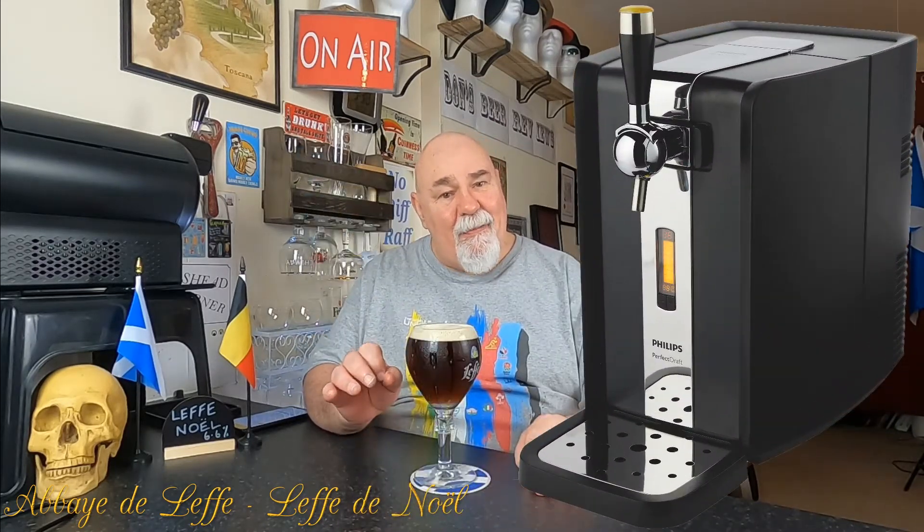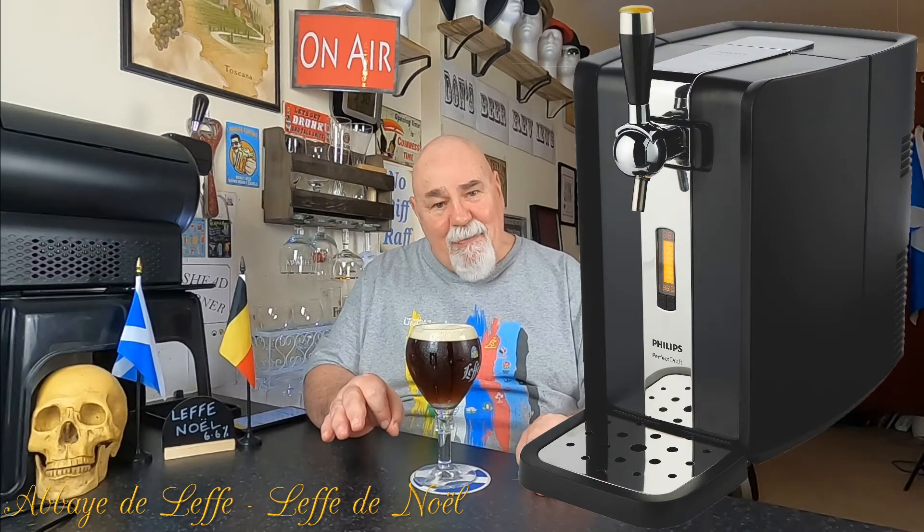Hello again, welcome back. One from my Perfect Draft — a Belgian beer, a Belgian Abbey beer, not a Trappist. I've been doing my Trappist series. It's an Abbey beer, and this is Leffe de Noël, their winter ale.